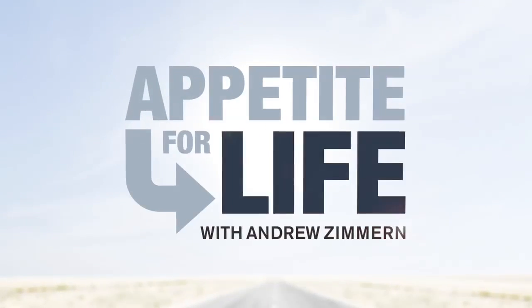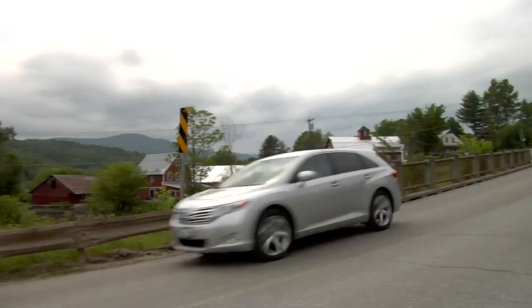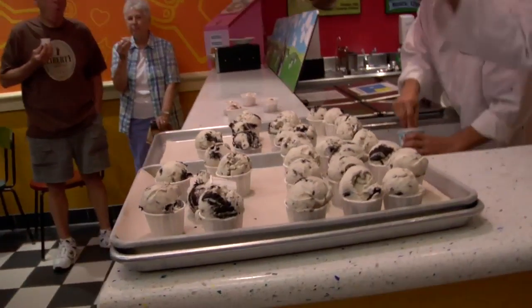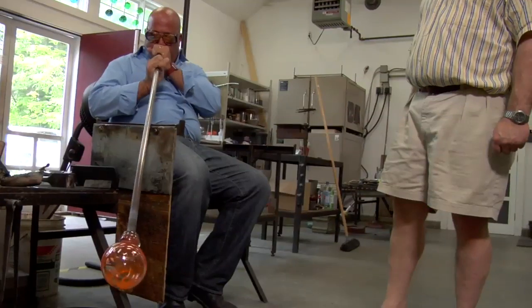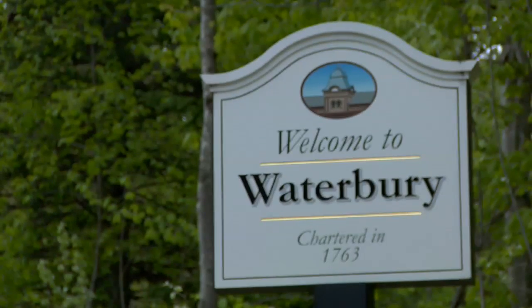This is Appetite for Life. I've come to one of the most beautiful places in New England to field test my own flavor of Ben & Jerry's ice cream, blow some life into molten glass, and turn apples into the juiciest donut you've ever eaten. Welcome to Waterbury, Vermont.